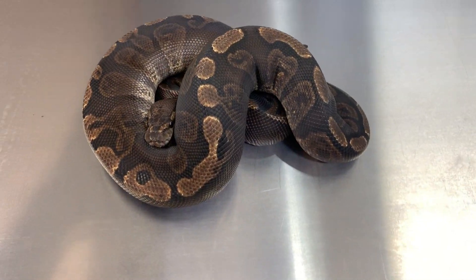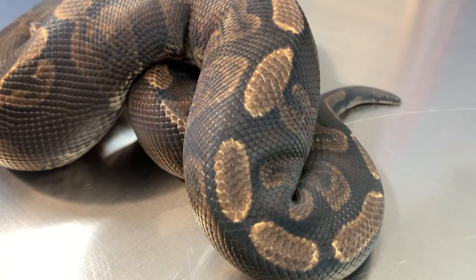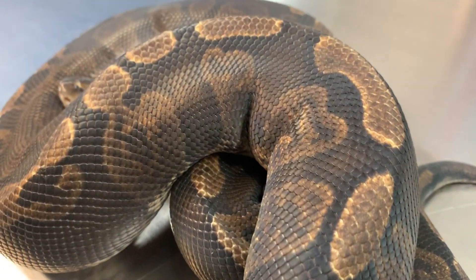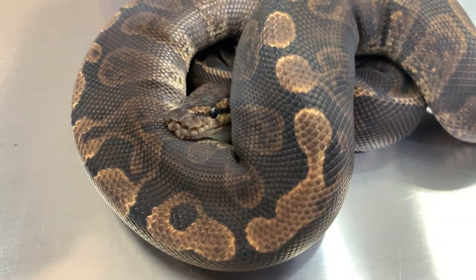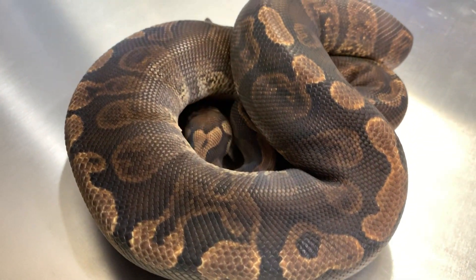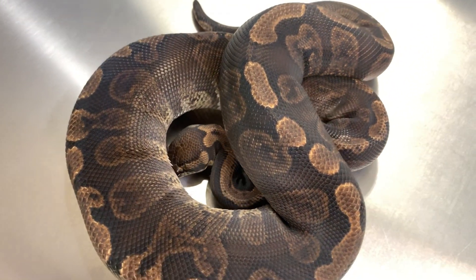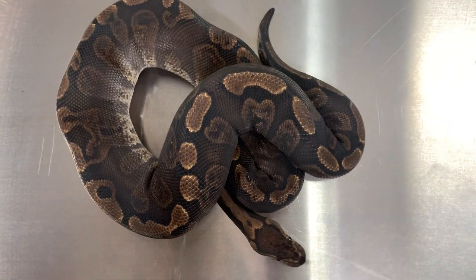Alright, so this is a GHI Red Stripe. She is starting to go into shed here — you can see she is a little smoky. I picked this girl up from Justin Kobelka, and she's doing really well. She's starting to gain some size, starting to look good. GHI Red Stripe.